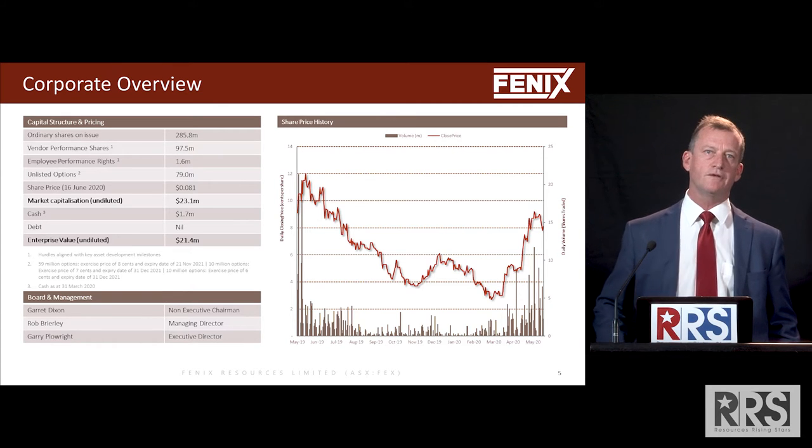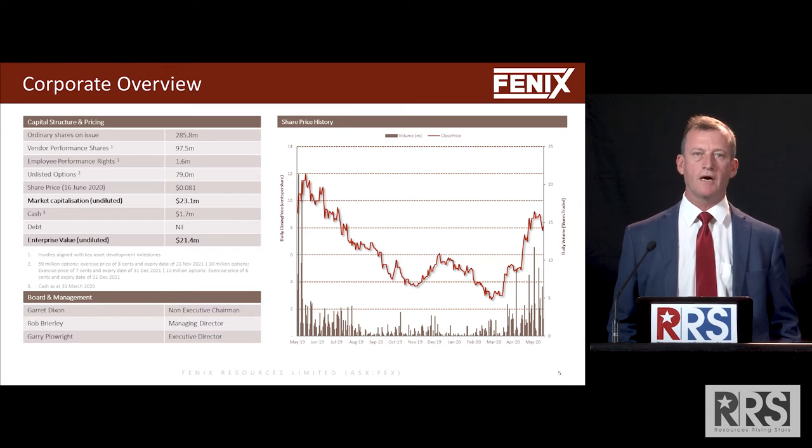We've got a very small board at the moment, but made up of quite specialised people. Chairman Garrett Dixon is a civil engineer who has been involved in mining construction and mining operations for a very long time. We actually first met in the construction of the Yandicoogina iron ore project for BHP in 1991, when we were both involved in the construction of that project and the ongoing operations.